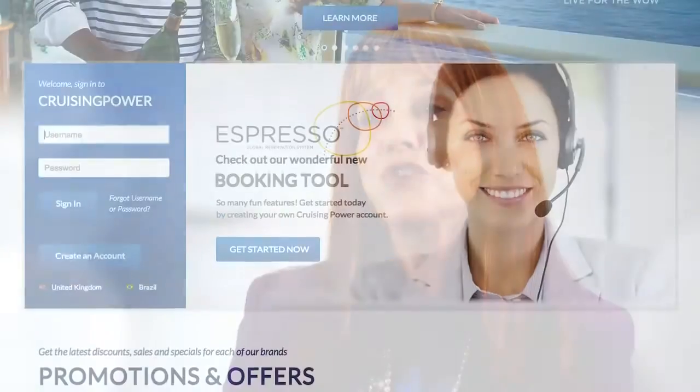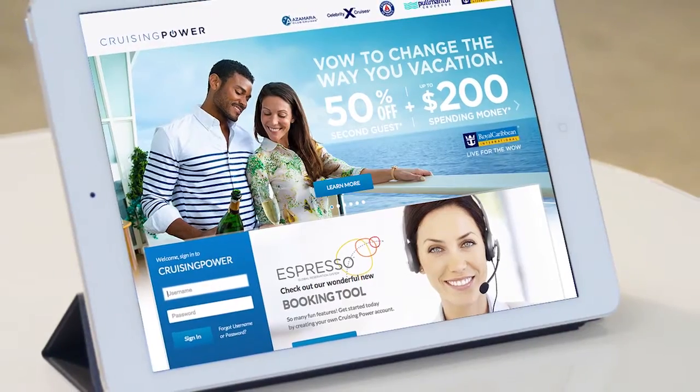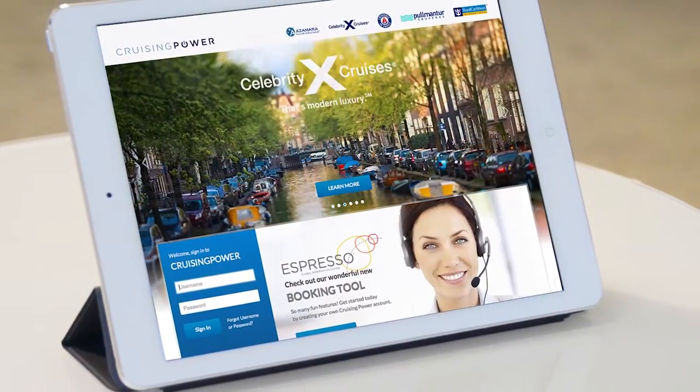As demand for cruising grows, so does the pressure on travel agent partners to work faster and smarter. We're giving them a tool to do that, continuing our commitment with the new Espresso — a reservation system that truly changes everything.